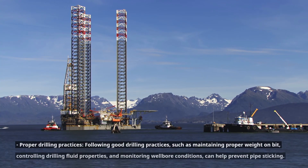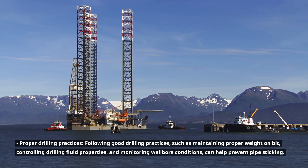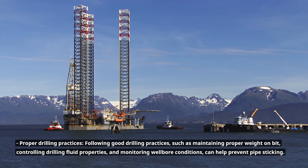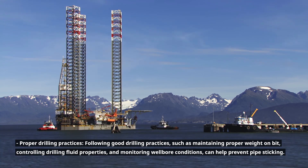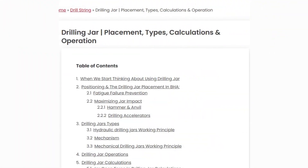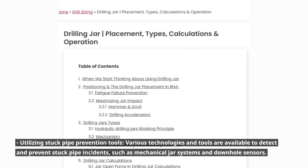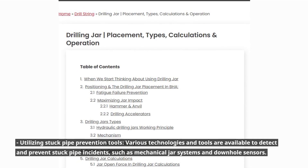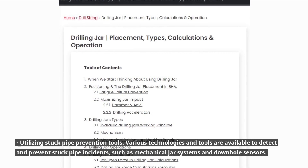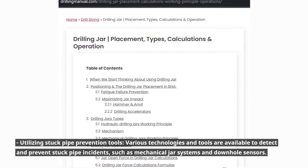Proper drilling practices: following good drilling practices such as maintaining proper weight on bit, controlling drilling fluid properties, and monitoring wellbore conditions can help prevent pipe sticking. Utilizing stuck pipe prevention tools: various technologies and tools are available to detect and prevent stuck pipe incidents, such as mechanical jar systems and downhole sensors.